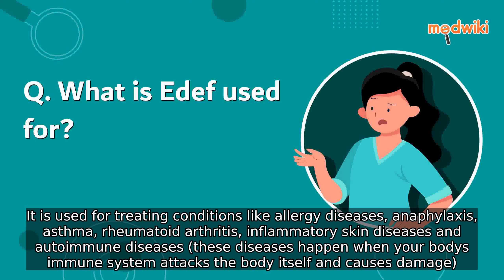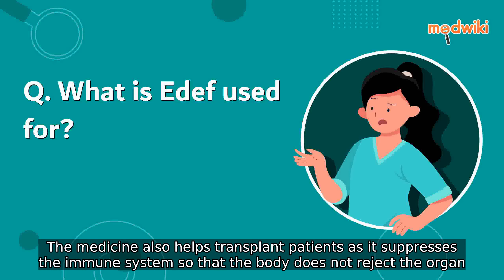body itself and causes damage. The medicine also helps transplant patients, as it suppresses the immune system so that the body does not reject the organ.